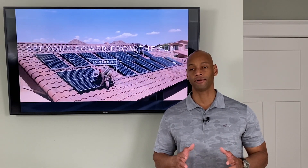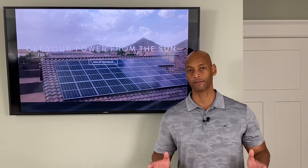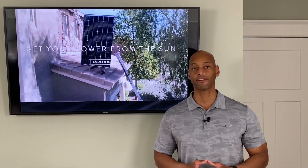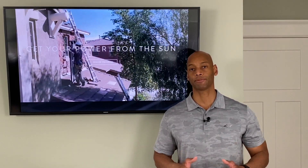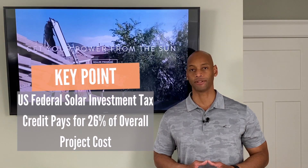And then finally there's the 26% federal tax credit, which is available in Texas and all across the country. The federal government will actually reimburse you 26% of your overall project cost when you file your federal tax return.